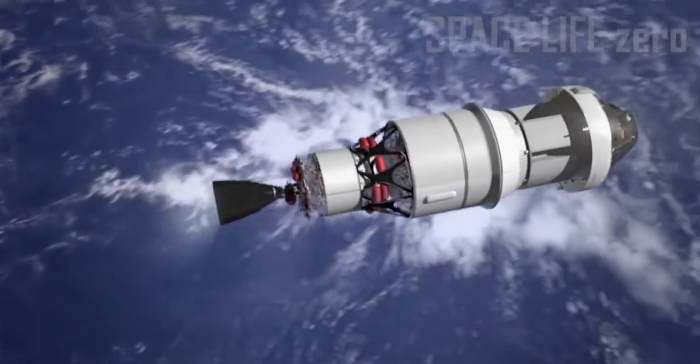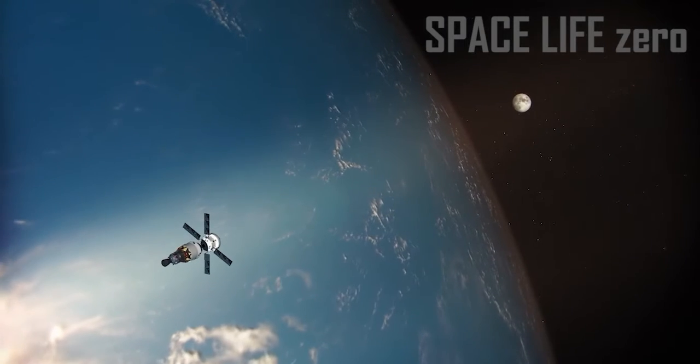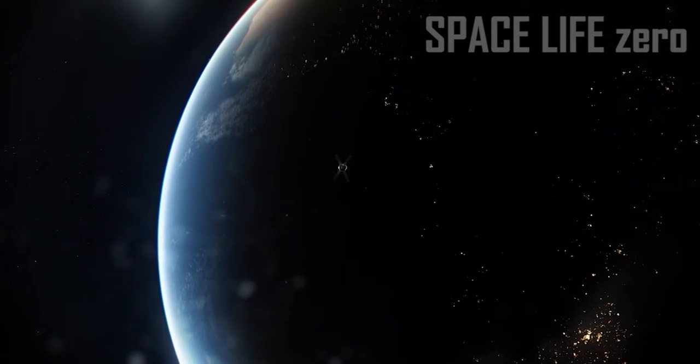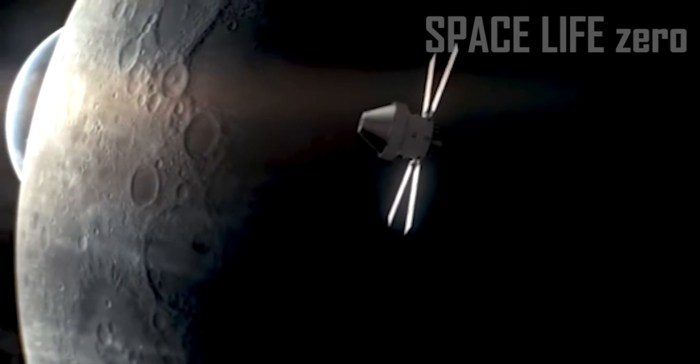The Artemis I mission is an uncrewed flight test that will provide a foundation for human deep space exploration, and demonstrate NASA's commitment and capability to extend human existence to the Moon and beyond.